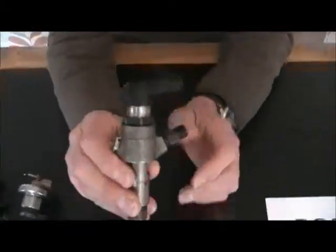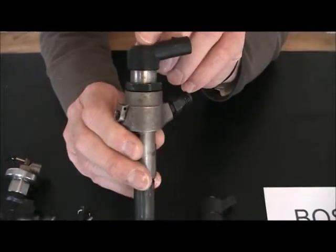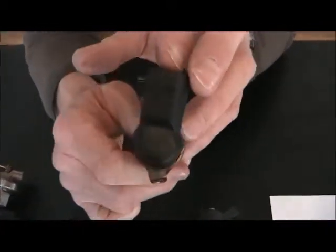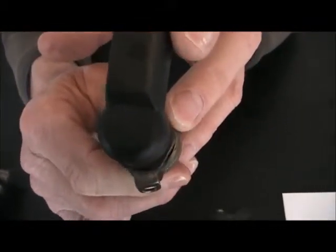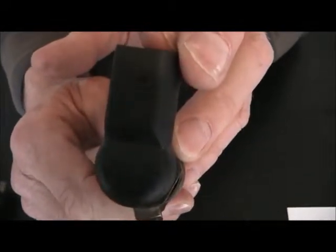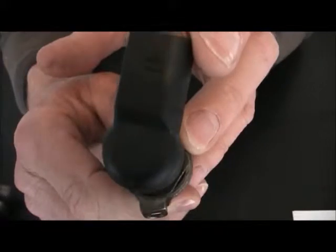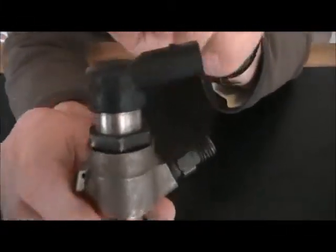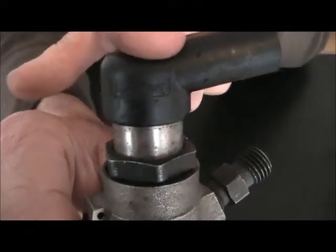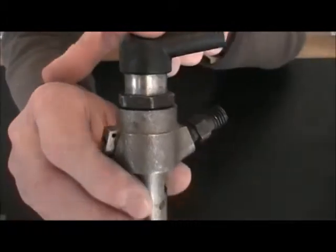This is a Siemens injector. The ID number is printed on the top and once again it's a 10 digit number — in this case 9645 988 580. The name Siemens is cast into the plastic here, and remember Siemens is now Continental. It can also be called VDO.